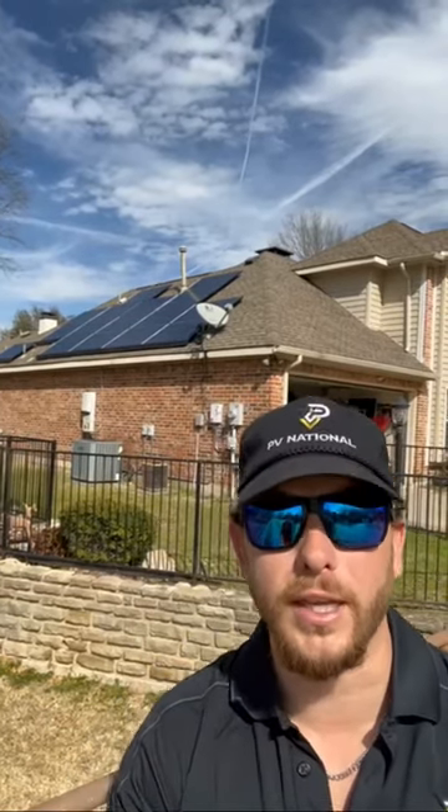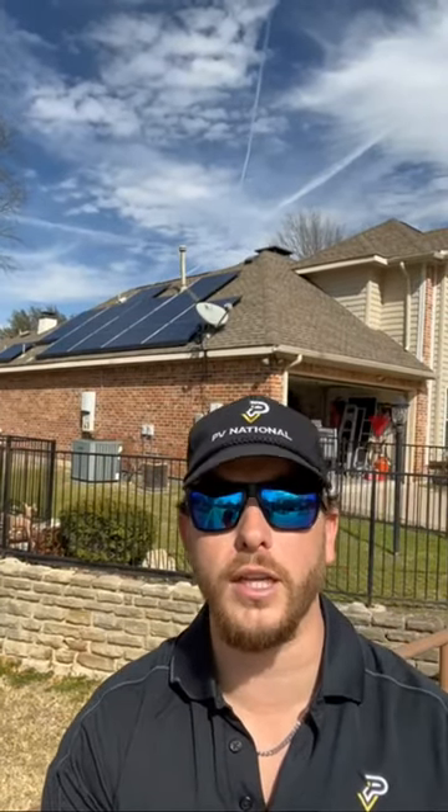What's up guys? Austin Prevo here with PB National Solar Panel Cleaning and Solar Protection. We're out here in McKinney, Texas today doing a solar panel clean, a gutter blowout, and also what we call a critter damage inspection.